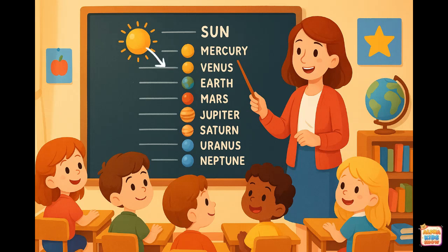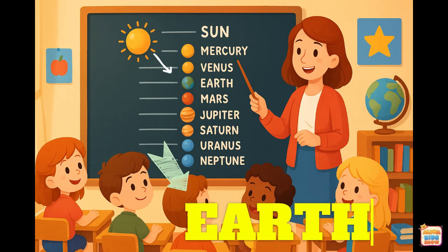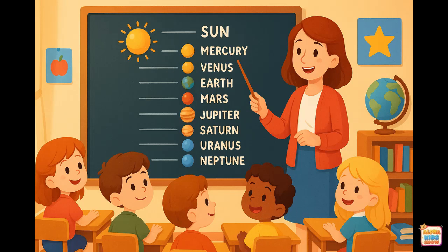Earth. This is Earth. Let's spell it together. E-A-R-T-H. That spells Earth.